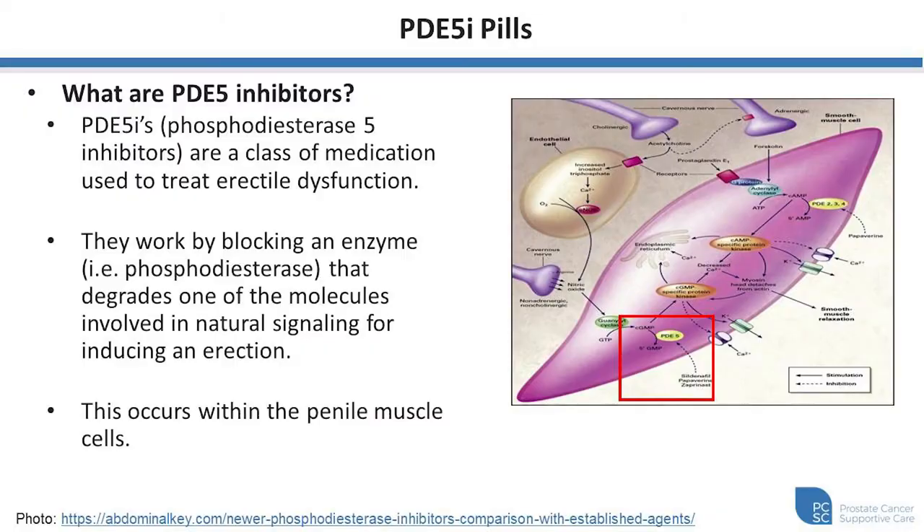Today we'll be talking about the use of PDE5 inhibitors. These are pills commonly used to treat erectile dysfunction. PDE5 is an acronym for phosphodiesterase 5 inhibitors — a class of medications that we commonly use to treat erectile dysfunction.